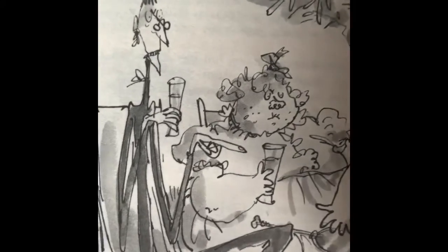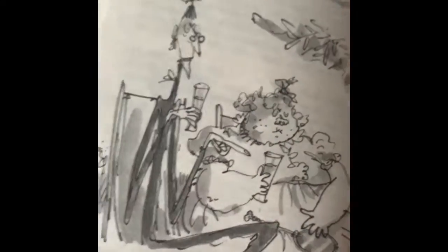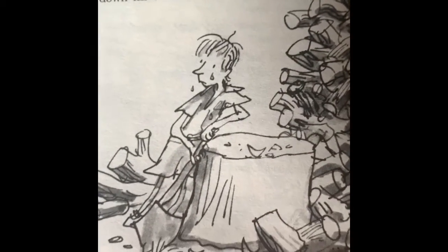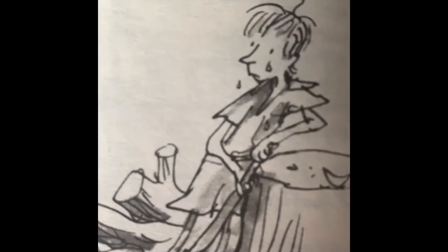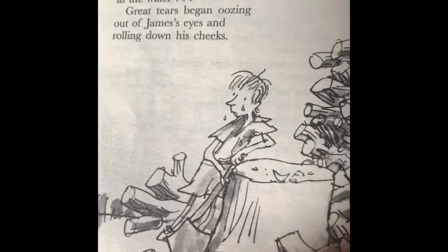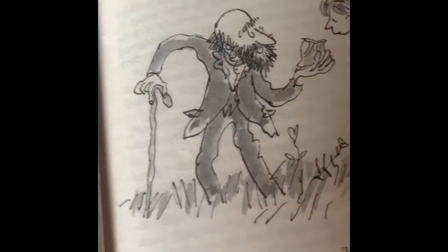James was lonely often. His aunts were not very kind to him, and often just made him do chores and barely gave him any food. They didn't let him have any friends, or go to the ocean, or go anywhere really off of the hill. So he was sad.